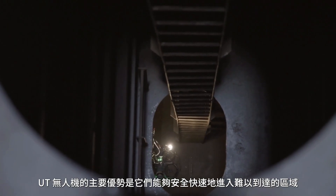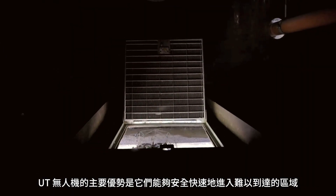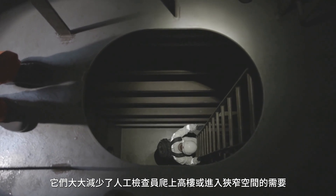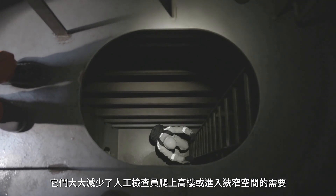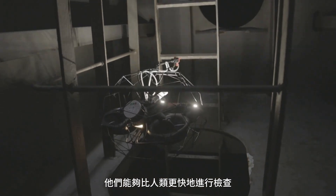Let's quickly talk about the benefits of UT drones. The key advantage is their ability to access hard-to-reach areas safely and quickly. They significantly reduce the need for human inspectors to climb high structures or enter confined spaces, and they can carry out an inspection much faster than a human would be able to. It's estimated that a UT drone can collect measurements up to 10 times faster at height.